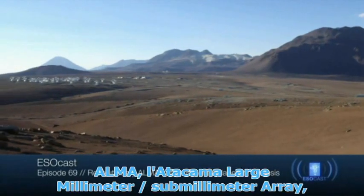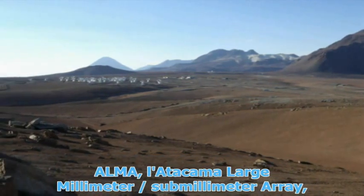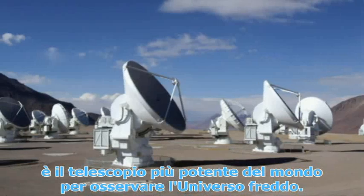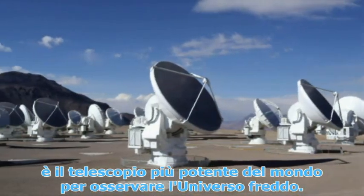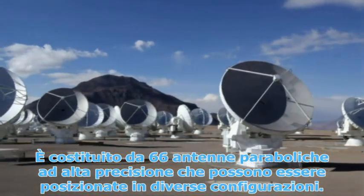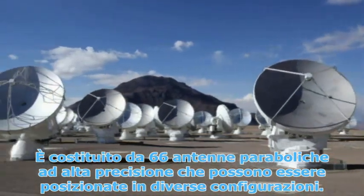ALMA, the Atacama Large Millimeter Submillimeter Array, is the world's most powerful telescope for observing the Cold Universe. It consists of 66 high-precision antennas that can be placed in different configurations.